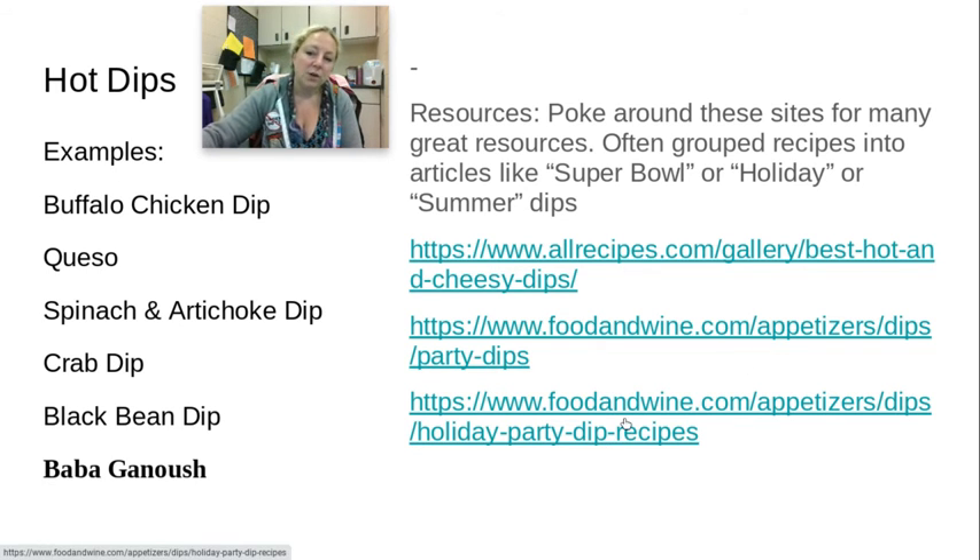Here are a couple of different ones. Super Bowl time, holiday time, around Christmas, Thanksgiving — those are really popular times to find different dips. A hot dip could be cheese-based; cream cheese-based is really common as well. Typically hot dips are served warm or hot.